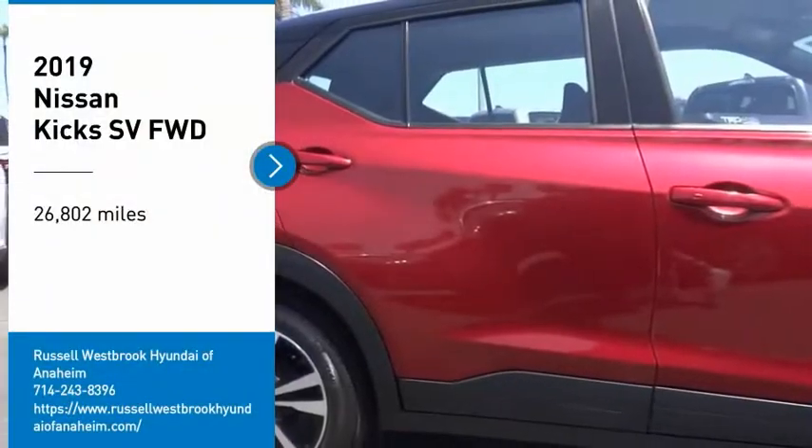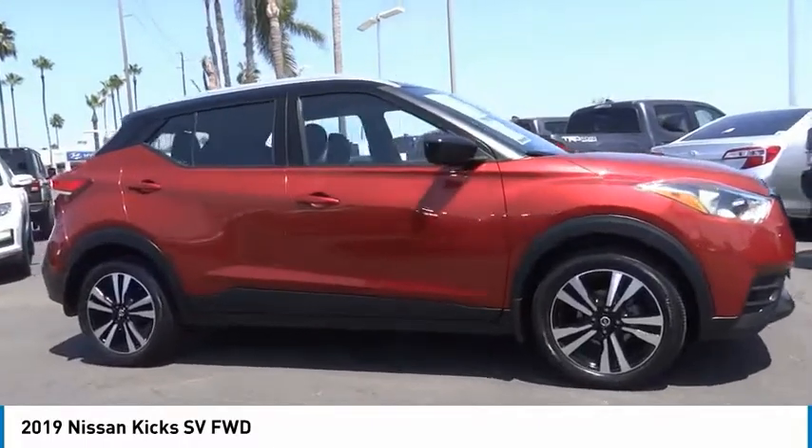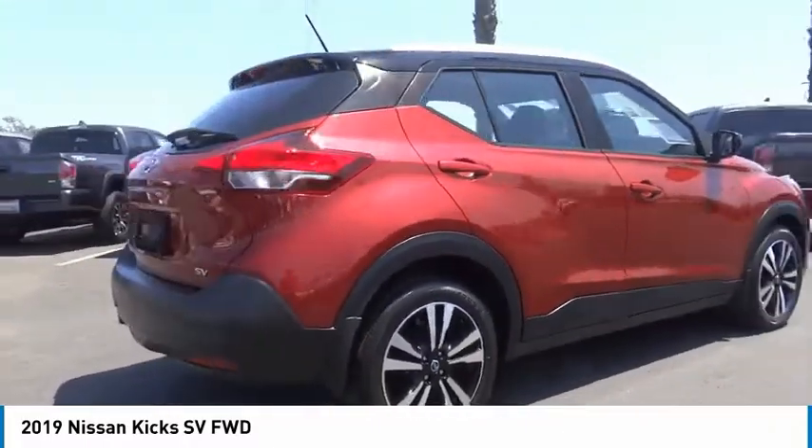We are pleased to show you the 2019 Kicks. The Nissan Kicks is a crossover vehicle that will demand attention with its styling and impressive performance.